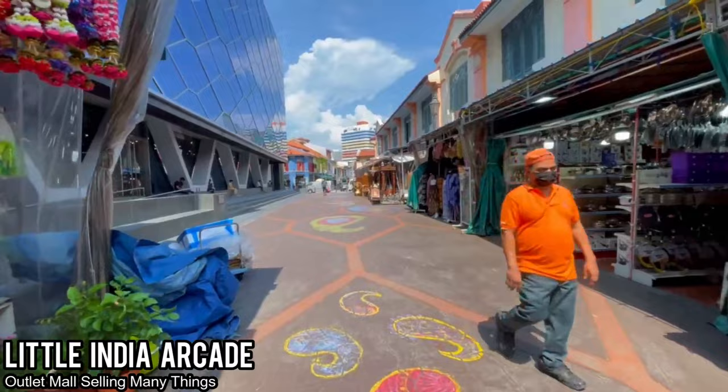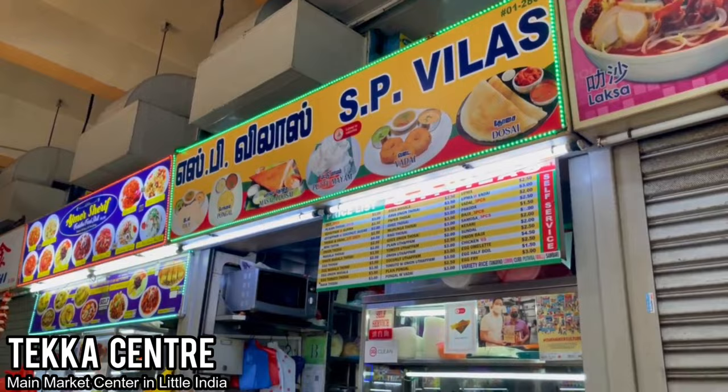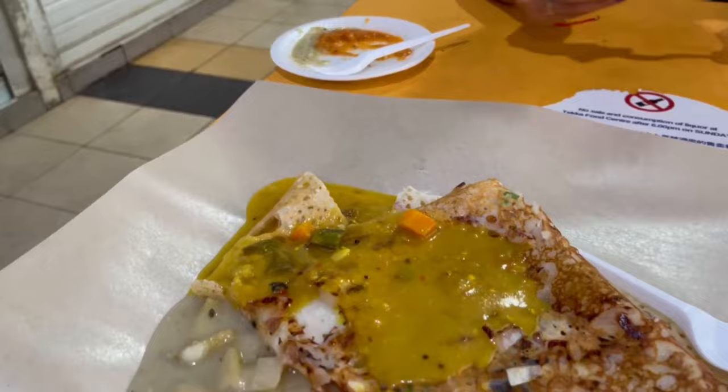After this, we went to the Tekka Center, which is the main market center in Little India. And most importantly, there's a hawker center — food! We had samosa, and I also got a dosa this time as a different entree. I'm really excited to try it because I love Indian food, so what better way to try it in Little India at a hawker center where the locals eat.